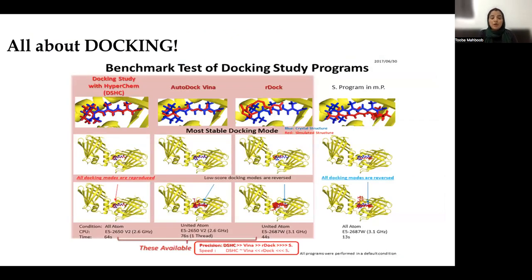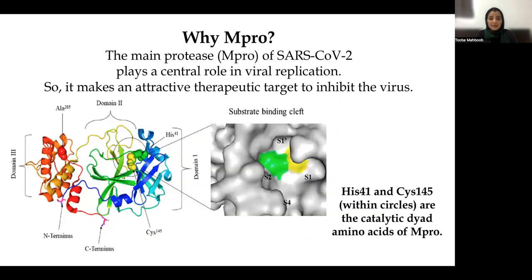A brief overview on docking. There are four common benchmark tests for docking study programs, which include docking study with HyperChem, DSHC, Autodock VINA, rDock, and the S program. In terms of precision, DSHC comes first, followed by Autodock VINA, then rDock, and then the S program. In terms of speed, the S program is the fastest, taking only 13 seconds to run one test, followed by rDock at 44 seconds. Autodock VINA and DSHC approximately take 60 to 70 seconds for one test.